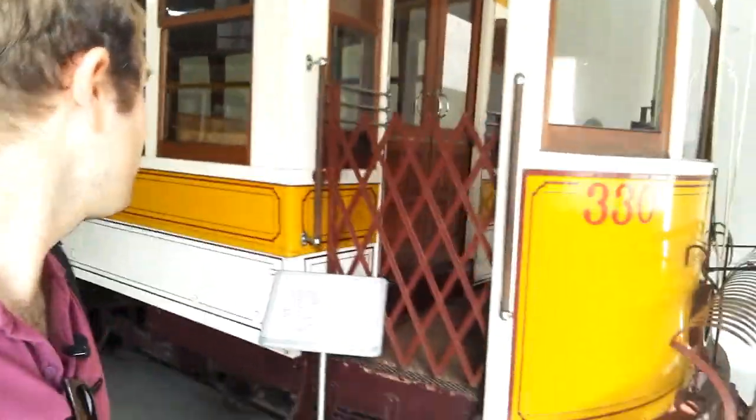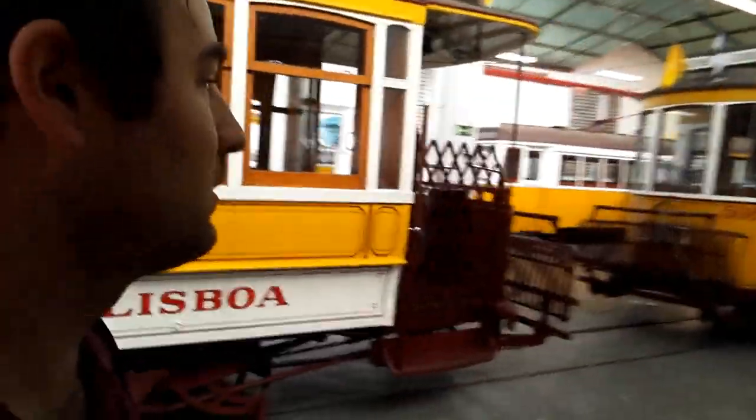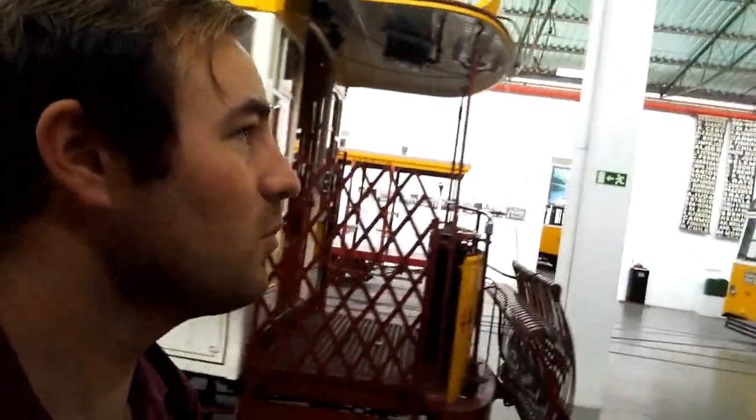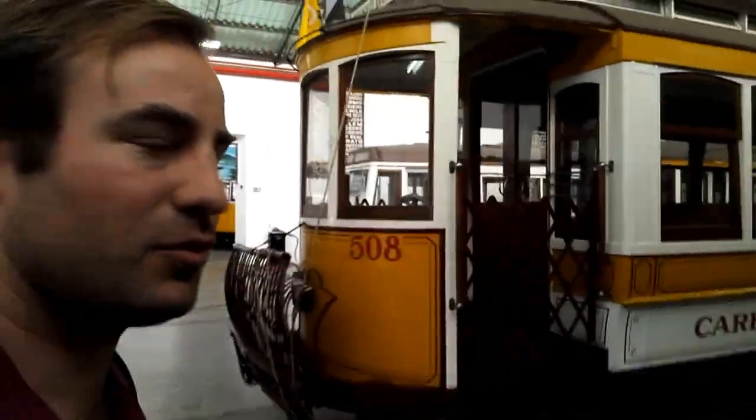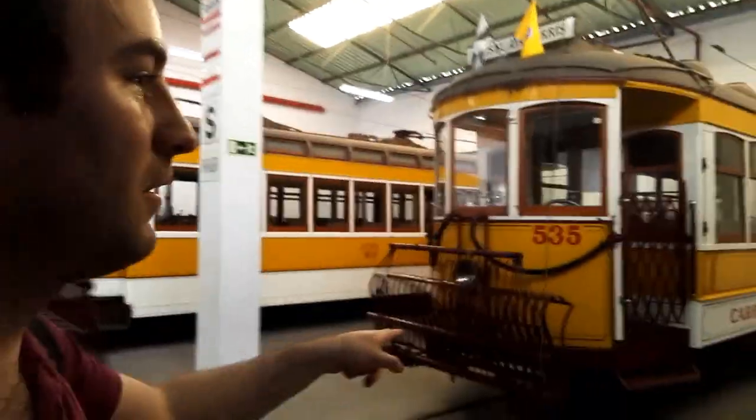I'm not entirely sure how the cowcatcher works - if anyone knows, do comment and tell me. This one's bigger - it's got two bogeys rather than four wheels like the smaller ones, which are called remodelados, the ones we see in the city in service. This is pretty big, number 330. These ones are all four wheels, and I think as far as I'm aware they're probably all serviceable as well. It'd be great to see some of them out on the network at a gala. There's number 535 and there's a wagon here - must be like an engineer's wagon.